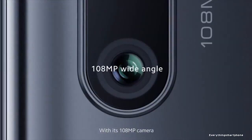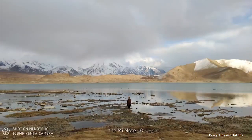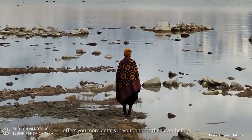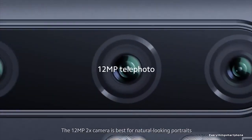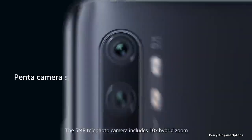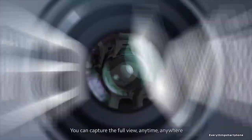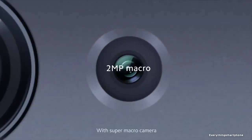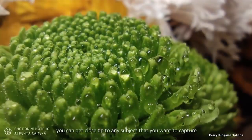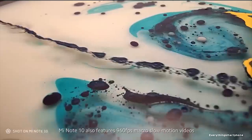For the main camera, the Mi Note 10 has a massive 5-camera setup on the back. The main camera is a 108MP sensor with f/1.7 aperture. The second camera is a 12MP telephoto lens with f/2.0 aperture. The third camera is a 5MP telephoto with f/2.0 aperture. The fourth camera is a 20MP lens with f/2.2 aperture. The fifth camera is a 2MP lens dedicated to macro photography. It also has quad LED dual-tone flash for low-light conditions.